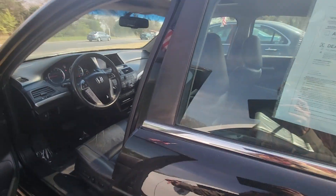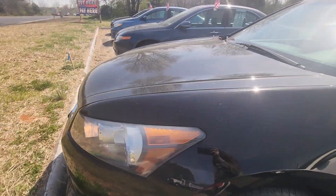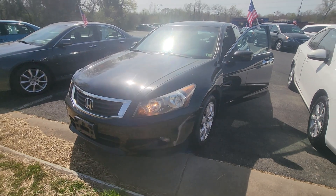For more information on this amazing commuter vehicle, give us a call at 540-658-1900, option 2 for sales, or come by and see us today.